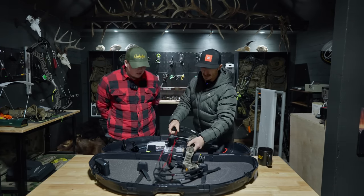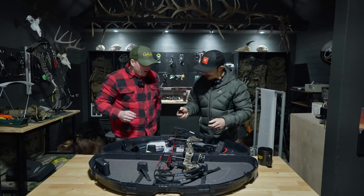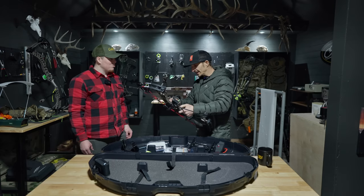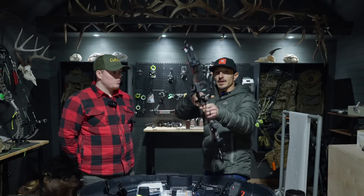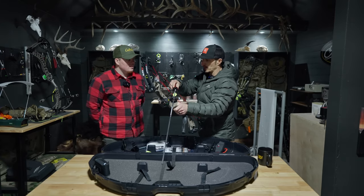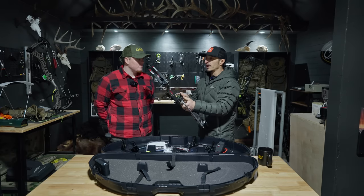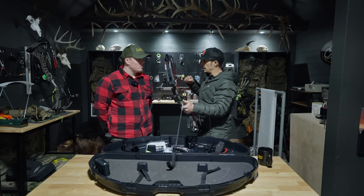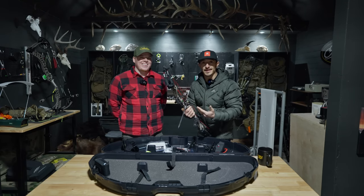Let's test the poundage, peak weight, and holding weight. I'm going to load an arrow while I test this — if the D-loop broke with no arrow on it, it'll dry fire and break the bow. Using a Last Chance draw board, this is at 60-pound peak weight and you're holding 18.4 pounds at full draw. That's a lot of holding weight — if you pulled back on an elk, you might get the shakes. Speaking of deer, Clem shot a deer his first year bow hunting and filmed it himself.